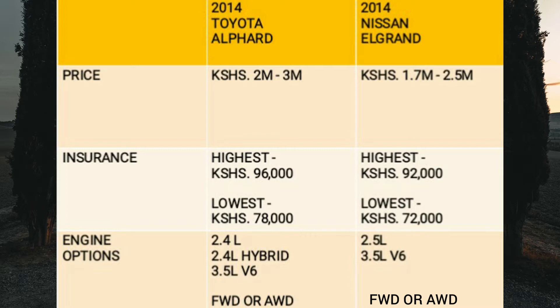Moving on to insurance cost, third party is 7,000 shillings per annum for each minivan. For comprehensive insurance, I got back four different quotations. For the Alphard, the highest was 96,000 shillings per annum, the lowest was 78,000 shillings, with also quotations of around 88,000 and 91,000 shillings per annum. For the Nissan Elgrand, the highest was 92,000 shillings and the lowest was 72,000 shillings, with also quotations of 75,000 and 80,000 shillings per annum. Overall, the Elgrand is slightly more affordable to insure compared to the Alphard.